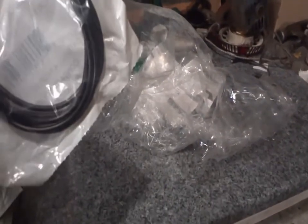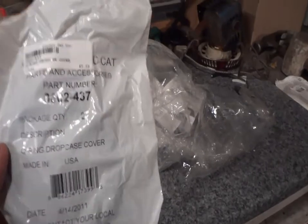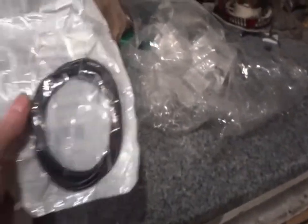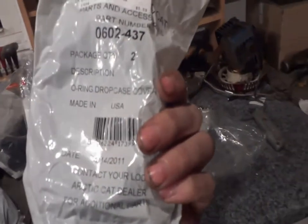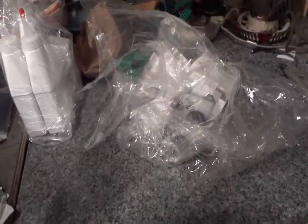These are chain case cover gaskets — should be two of them. Yep, package quantity two, just two of those.